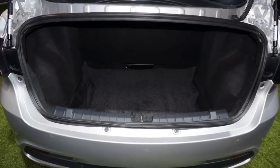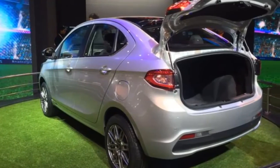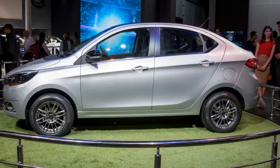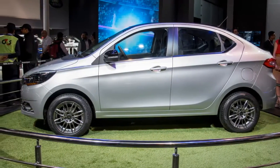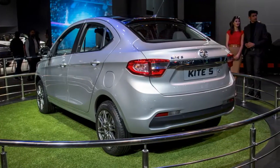Tata Kite 5 Preview: Resembling the hatchback, Kite 5 is expected to get identical exteriors, well almost, except for the additional boot. Subtle styling changes like a tweaked grille up front could also be seen.